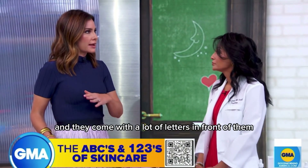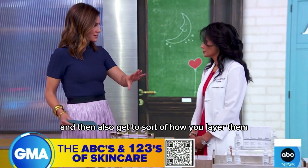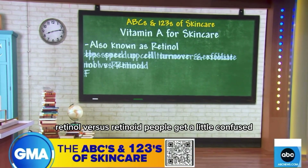There are a lot of products and they come with a lot of letters in front of them, and we're going to go through the letters and also get to how you layer them. Let's start with A. So vitamin A, retinol, comes in two flavors: retinol versus retinoid.